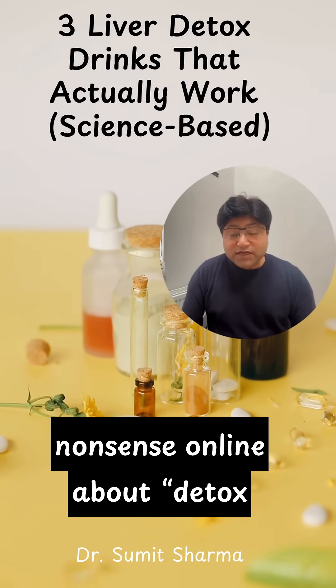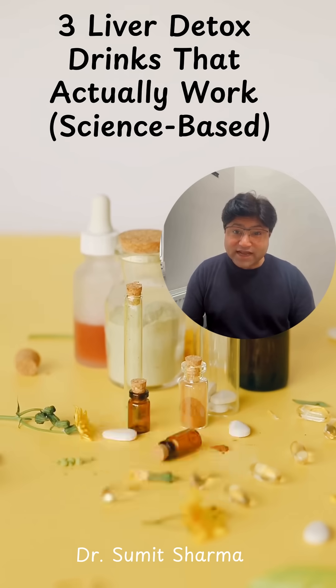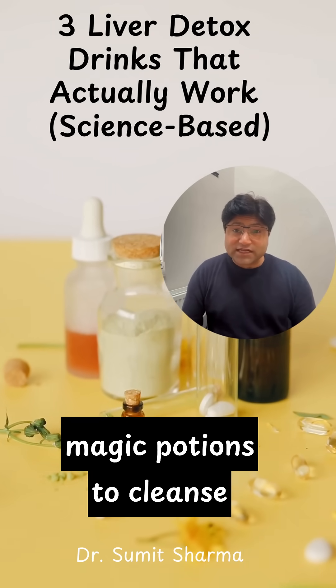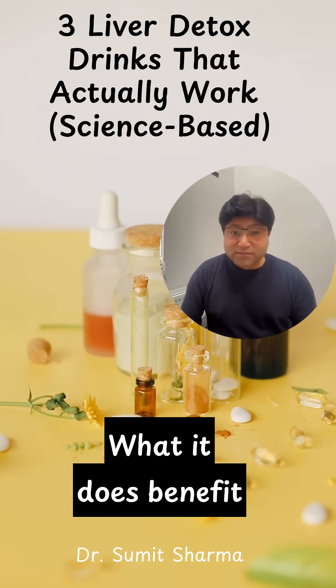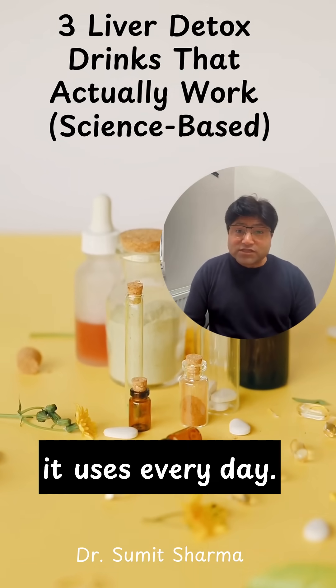There's a lot of nonsense online about detox drinks, but the truth is rooted in physiology and clinical research. The liver doesn't need magic potions to cleanse itself — it already knows how. What it does benefit from are simple drinks that support the pathways it uses every day.